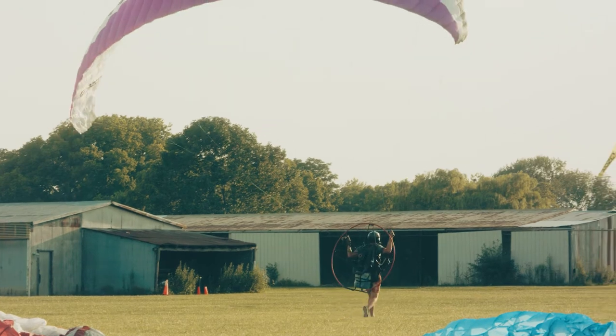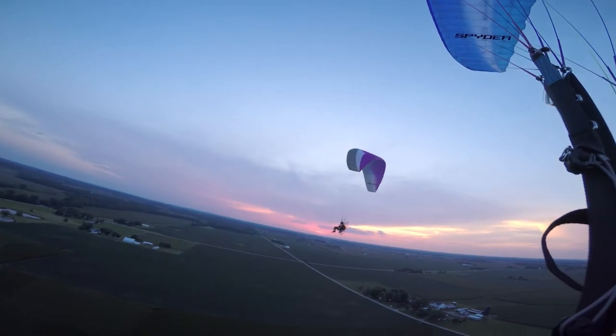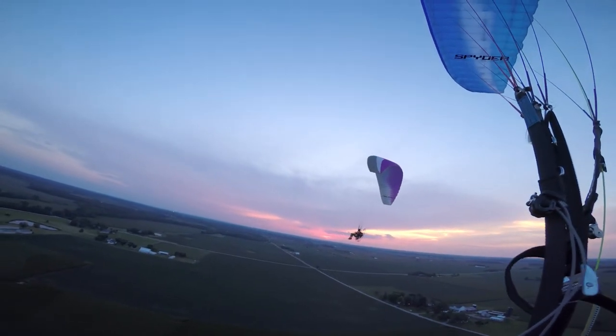Powered paragliding has really taken off in the last few years. With social media becoming so much more popular, more eyeballs are on our sport. And with the changes in equipment — motors being lighter, gliders being more efficient — it's really opened the doors to people who otherwise wouldn't have been able to fly.